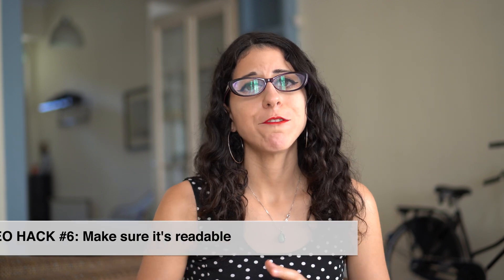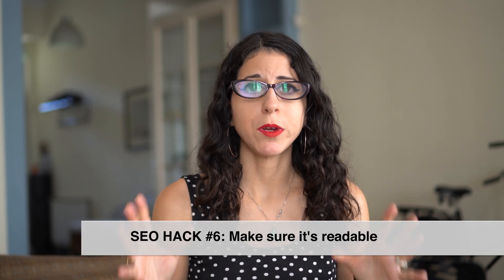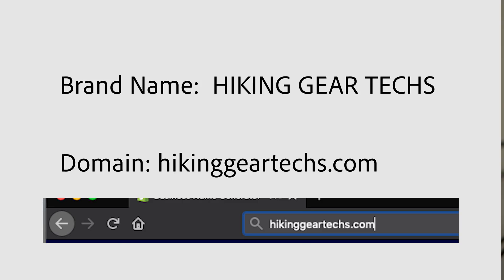The sixth SEO hack for choosing a brand name is to make sure that it is readable. If you have an idea for a brand name or domain name, you want to make sure you understand how it's going to look in the URL field. I recommend writing it down on a piece of paper without using capitals, because that's how it's going to look in Google or in a URL string — there are no capitals. Does it make sense? Is it readable? Are the words jumbled together? Is it hard to decipher what the brand name is?